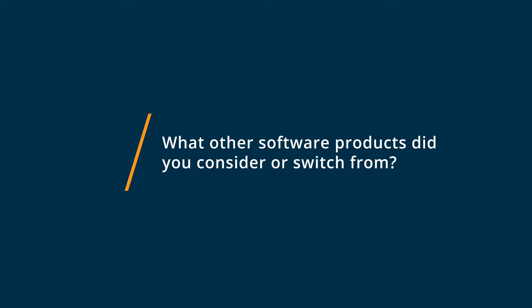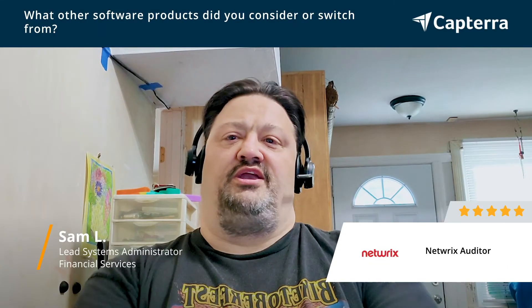I was using event logs to try to find out the who, what, when, and where that NETREX provides when a peer of mine informed me about NETREX about 8 years ago. And since then, it's a must-have tool for me as a systems administrator to find out without going into event log purgatory.